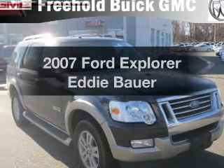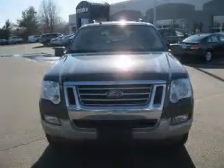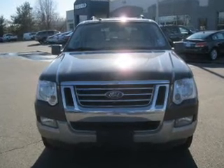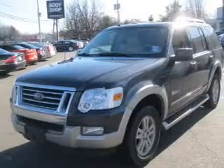Imagine yourself in this 2007 Ford Explorer. Everything you need under one roof with this great vehicle, with a reliable six-cylinder engine driven by a five-speed automatic transmission.